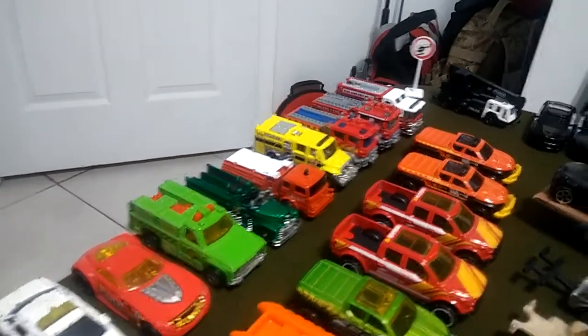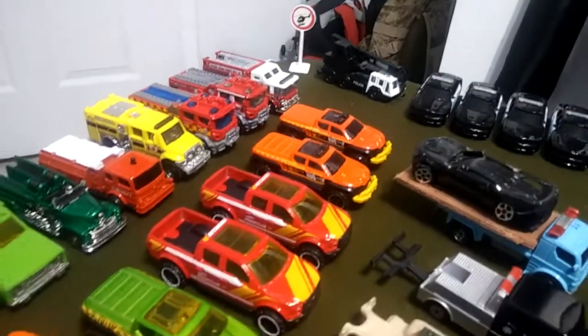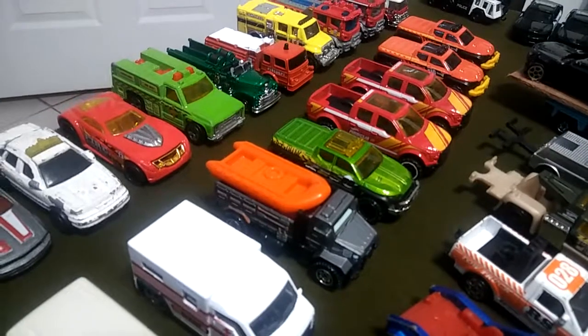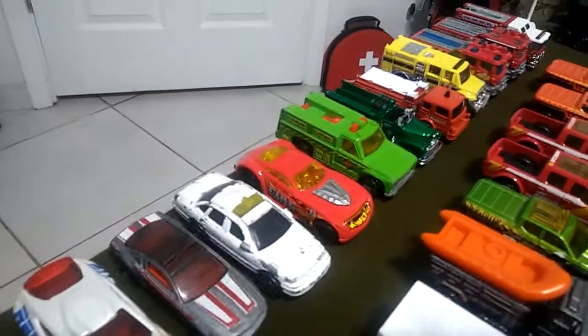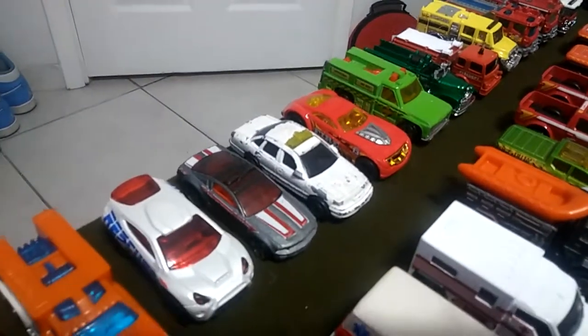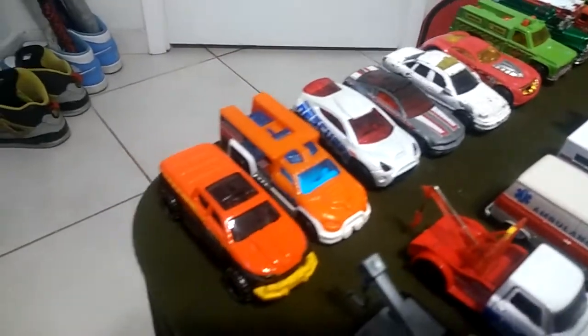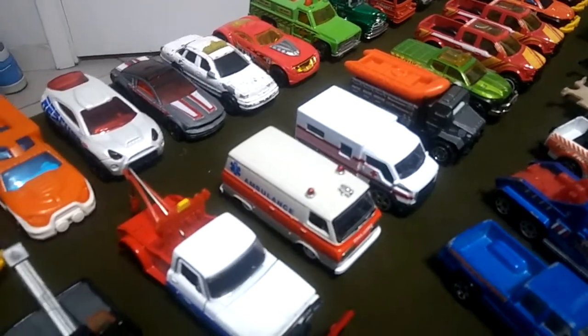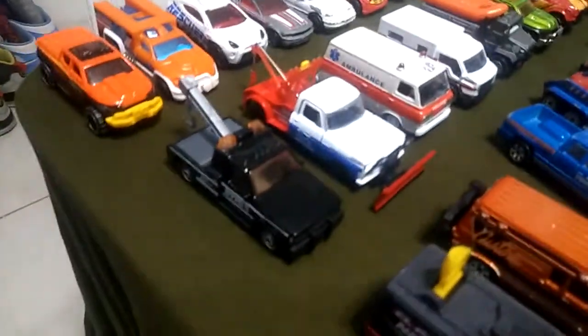Got some really nice fire trucks, got the rescue pickups, got water rescue here, and the fire department cars.